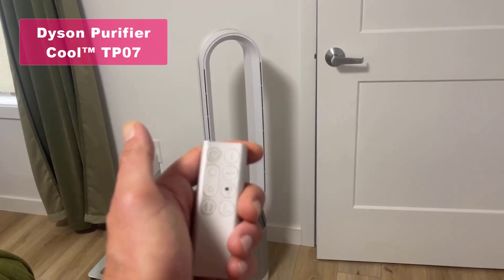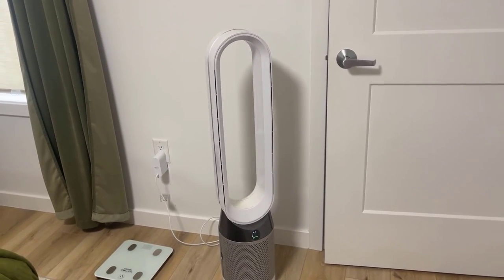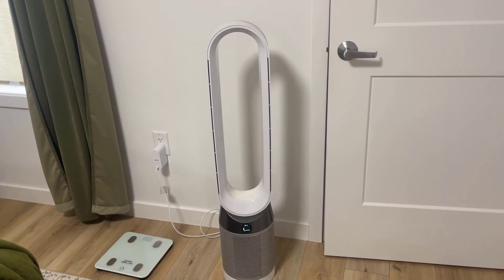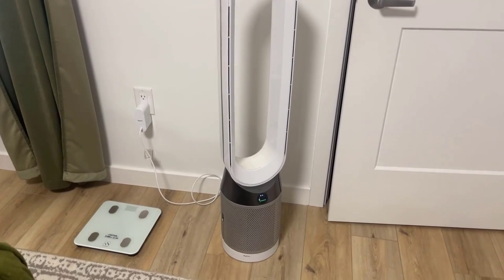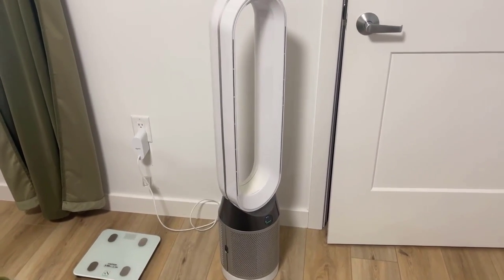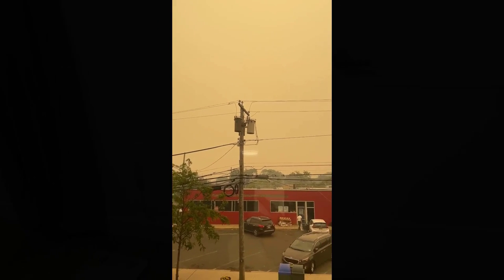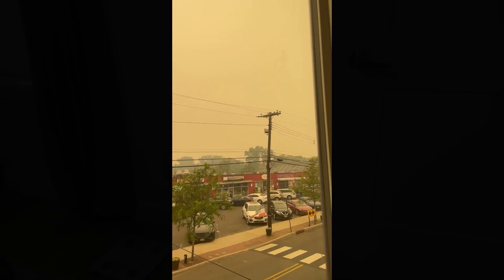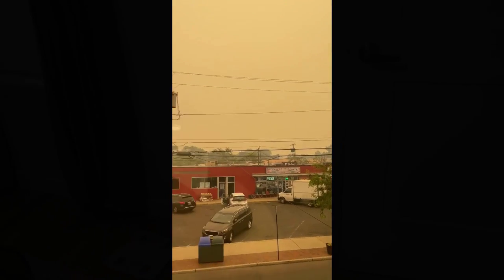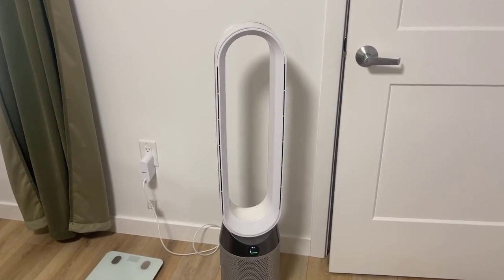Our first contender is the Dyson Purifier Cool TP07 Smart Air Purifier and Fan. This sleek and powerful device automatically senses, captures, and traps pollutants, ensuring cleaner air for you and your family. With its HEPA H13 standard filtration system and air multiplier technology, it circulates purified air throughout the entire room. Plus, it's fully sealed, so what goes inside stays inside. The TP07 also offers convenient features like real-time pollution reporting.